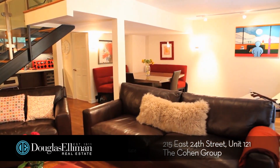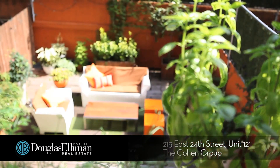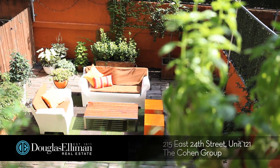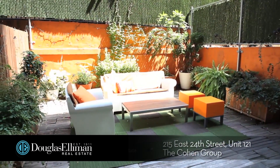The double-wide living and dining room leads to the private outdoor space. Perfect for a family or someone who loves to play host, this outdoor patio is approximately 600 square feet.